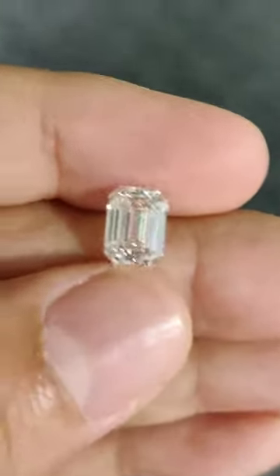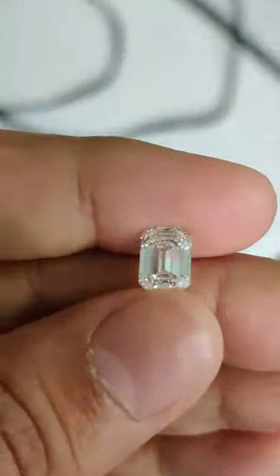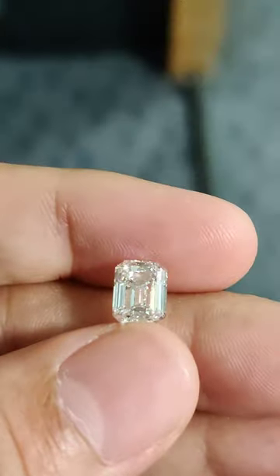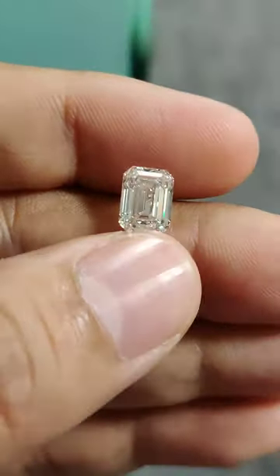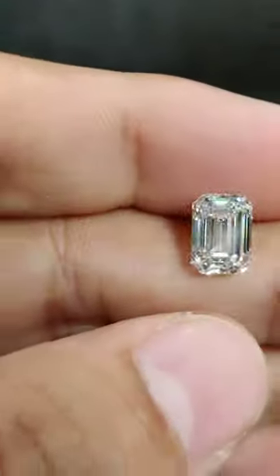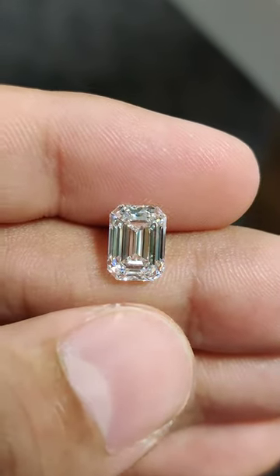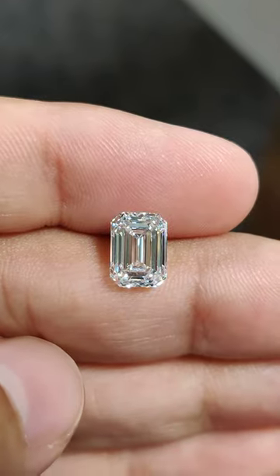It all depends on what kind of design you have, what kind of ring size or ring structure you have. Depending on that, one needs to select an emerald cut diamond. Here is a 2.33 carat F VS1, excellent polish, excellent symmetry emerald cut diamond certified by GIA. When I looked at the design, it required a particular type of length and width measurement.